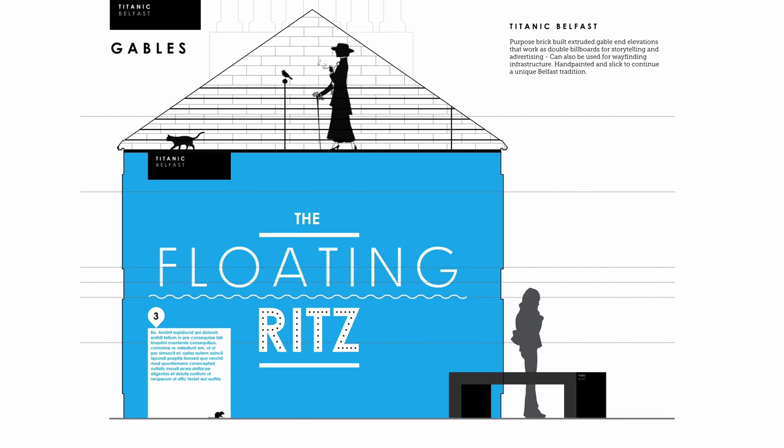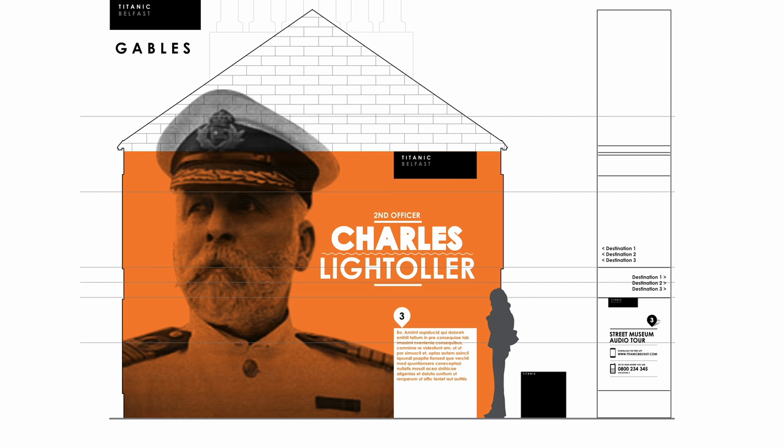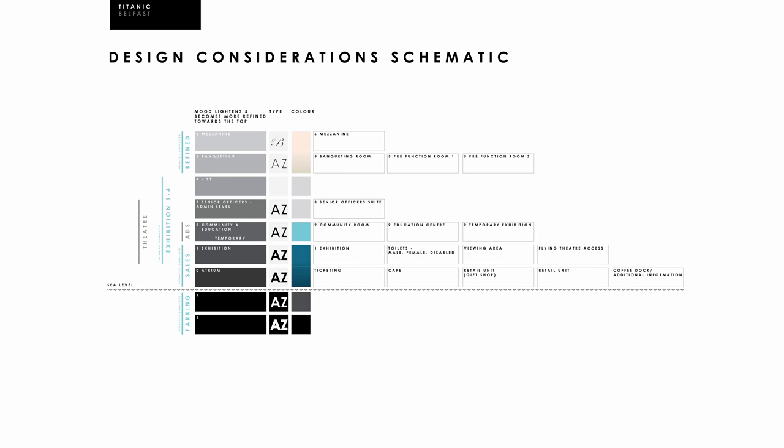We also suggested painting murals on gables, which is synonymous with Belfast, conveying the history of key businesses or significant individuals. Moving onto the museum itself — this diagram illustrates the design system applied to the building, with two floors of parking below sea level. As the branding evolves upwards through the building, it becomes lighter and more refined through the use of colour and typography to reflect the varying classes of the ship itself.